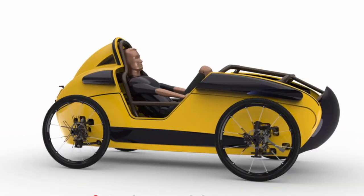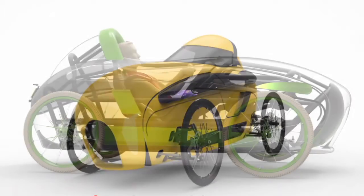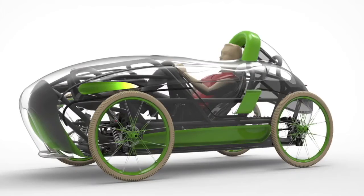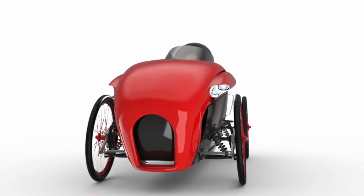Ricardo explains the sustainability model: unlike a car that gets replaced every ten years, the Vigoret's aeronautical aluminum frame is designed to last forever. Riders simply swap out the motor, batteries, wheels, or body panels as needed. Importantly, future body designs will be engineered to fit the same frame.